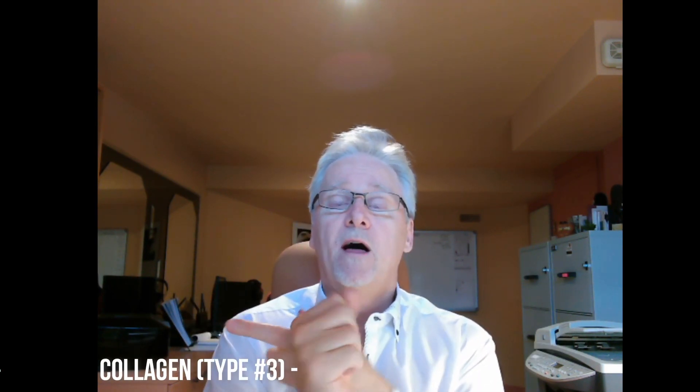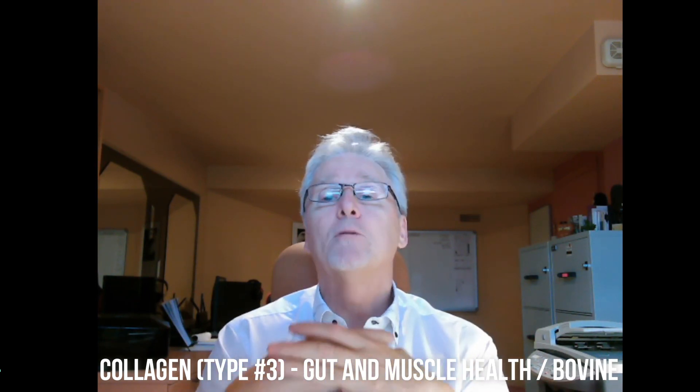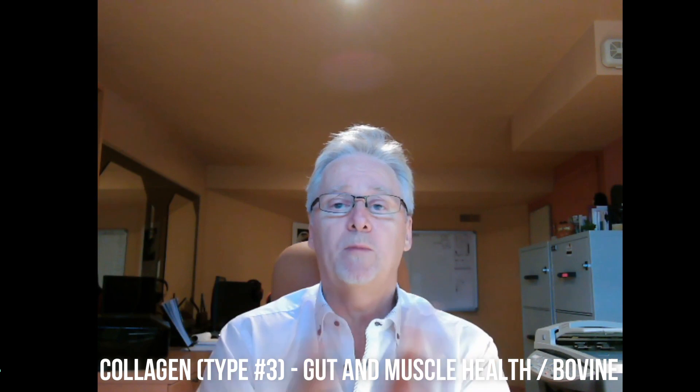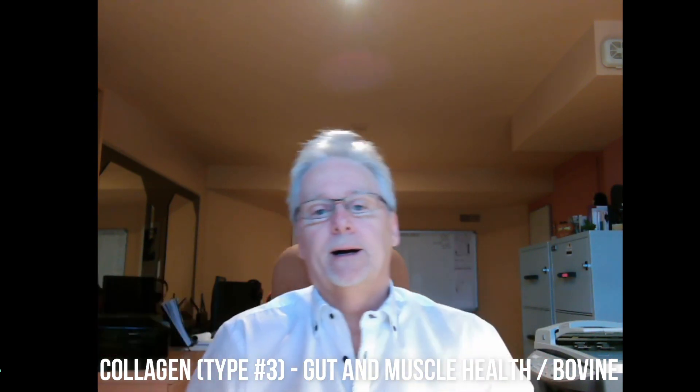Type three is bovine collagen, and it mainly focuses on your gut health and muscle health — we talked about muscle in part one. Up-to-date research does not yet prove healing action or prebiotic benefits; there are a lot more studies to be done on type three collagen for that.